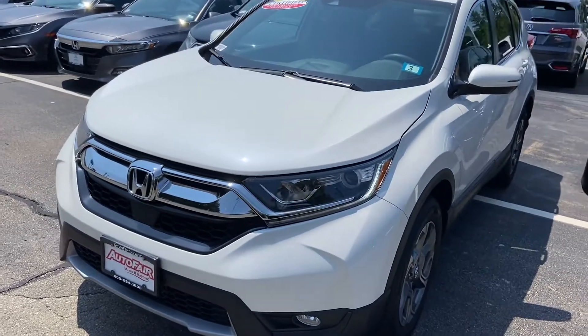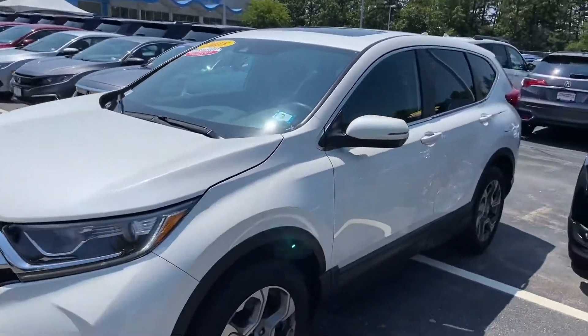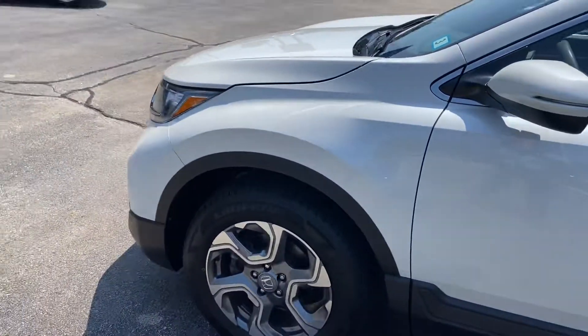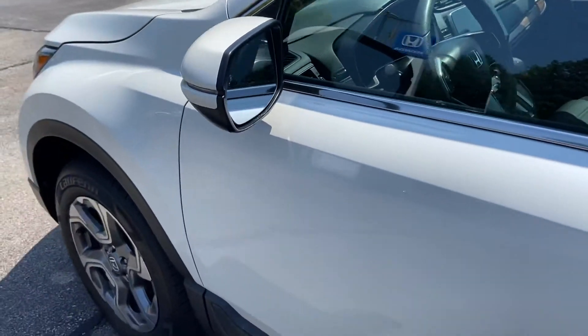Hey Mace, hope you're having a wonderful day. My name is Logan, I'm a sales consultant over here at Auto Fair Honda in Manchester, New Hampshire. Just wanted to reach out to you on this beautiful day. This beautiful 2018 CR-V White Diamond Pearl — this is an EX, it has 30,000 miles on it.